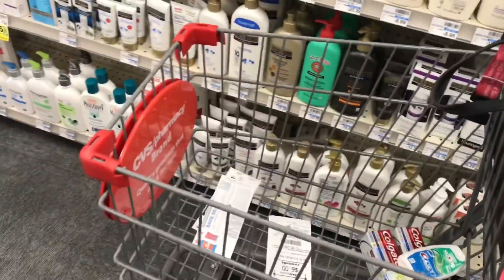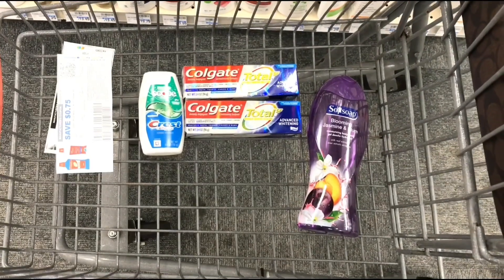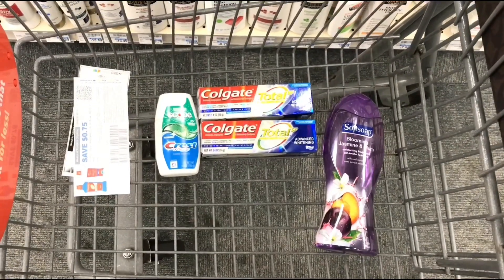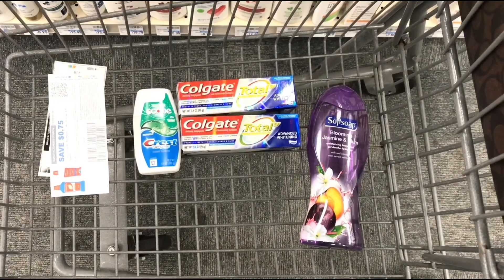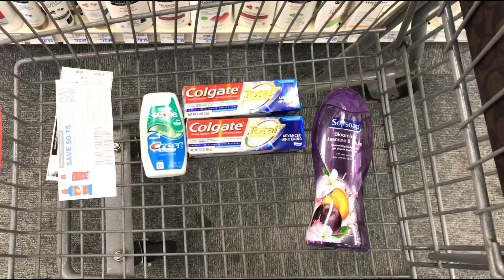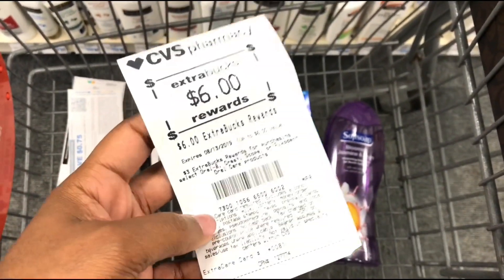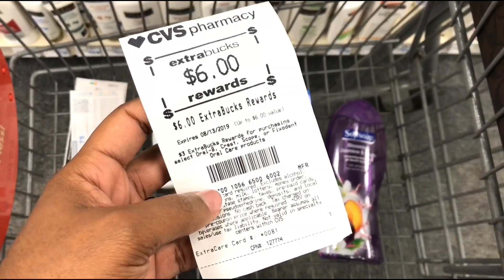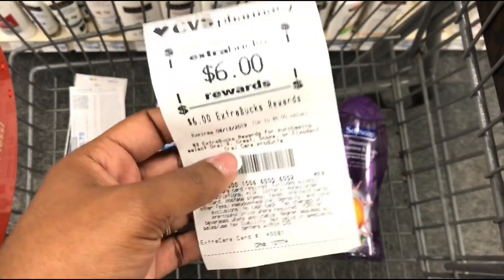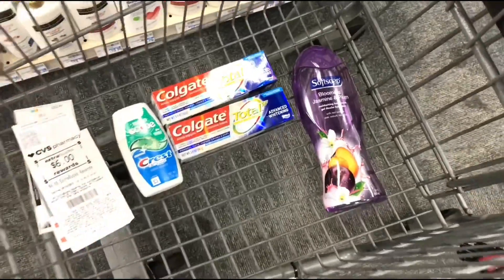This is all I'm going to be getting today. If you're a newbie couponer, take it one step at a time — you're not going to get big hauls right away, but you will reach that point. So we're picking up one Crest toothpaste, two Colgate toothpastes, and one Softsoap. The total should come to $8.97. I'm going to roll my $6 ECB from last week, so I'll pay $2.97 plus tax out of pocket and get back $8.25 in ECBs. Then I'll roll that $8.25 into another transaction.